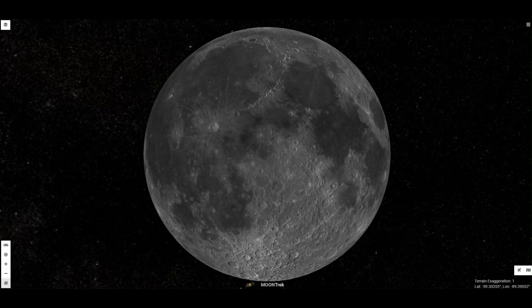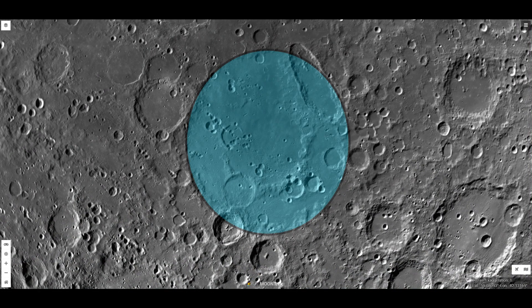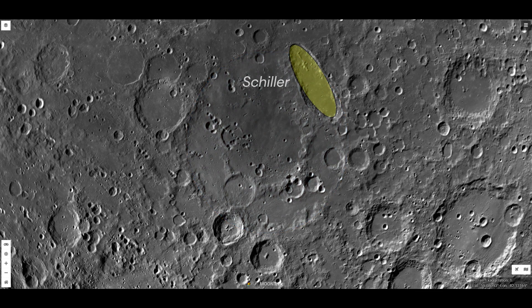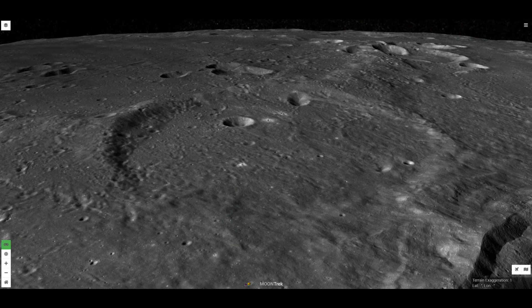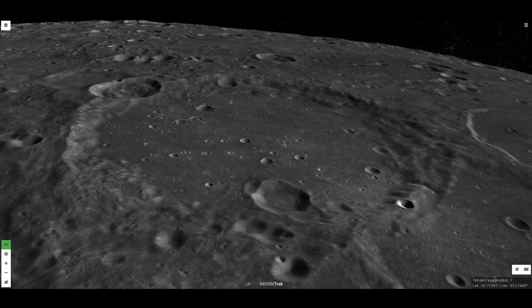The Schiller-Zuchias Basin is a pre-Nectarian impact basin on the near side of the Moon. It is named after the elongated crater Schiller at the northeast margin, and a younger crater Zuchias near the southwest margin. Just to the north of Zuchias is Segna, which has a diameter of 41 miles and a heavily worn rim. Along the northwestern periphery of the basin is Facilides, also heavily worn, with a diameter of 71 miles.